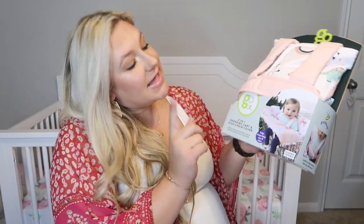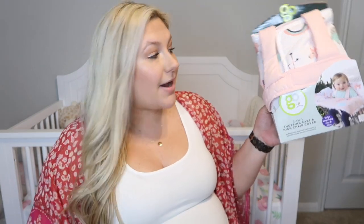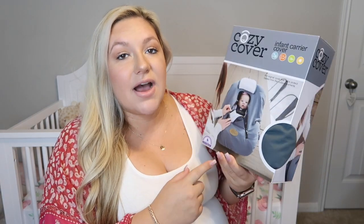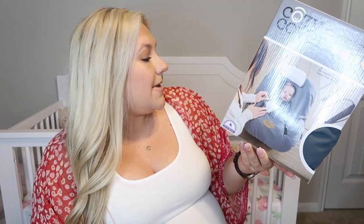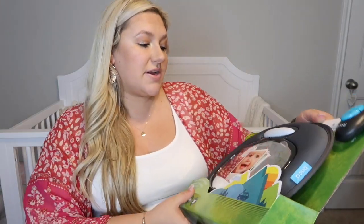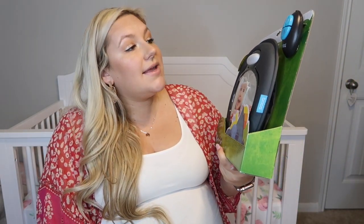The next item we received is this shopping cart and high chair cover — it says it's a two-in-one. I know that we got this from Victor's boss, so thank you, Amber. We love it. We received this cozy cover, which is going to be perfect for the winter — it is in the shade gray and it feels so nice. Another item we did receive from Victor's boss is this car mirror that goes on the seat and has lights and music. I think that's going to be really helpful for the car.